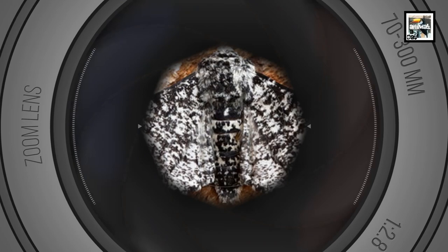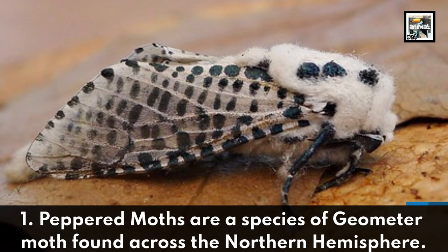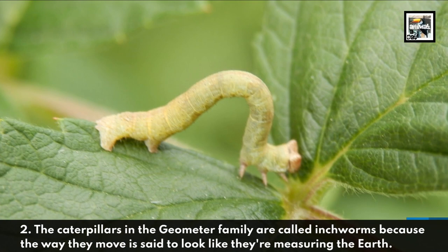Welcome to Animal Day: 10 Peppered Moth Facts - The Proof of Natural Selection. Peppered Moths are a species of Geometer Moth found across the Northern Hemisphere. The caterpillars in the Geometer family are called Inchworms because the way they move is said to look like they're measuring the Earth.